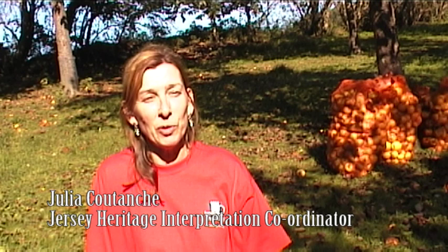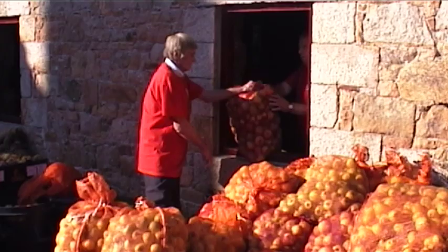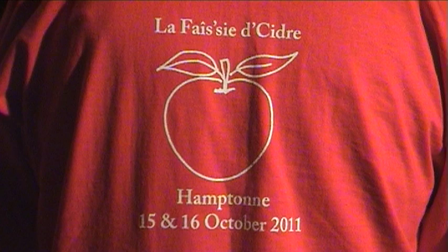We're here in the orchard at Hampton. This orchard was planted by the Jersey Cider Orchard Trust with traditional varieties of Jersey cider apples. Every year we have a two-day event at Hampton called La Fête des Cidres, which is Jersey French for cider making.